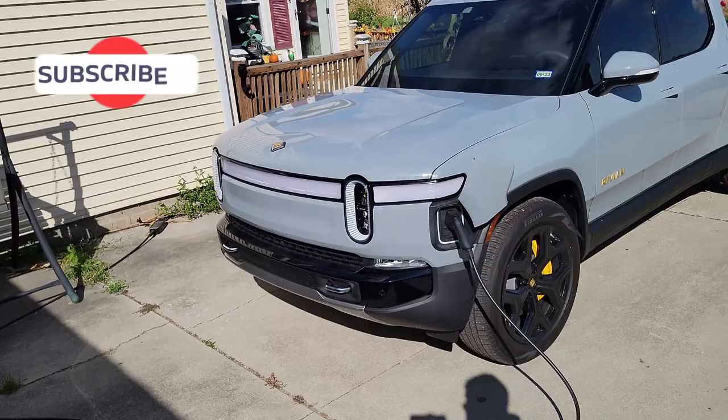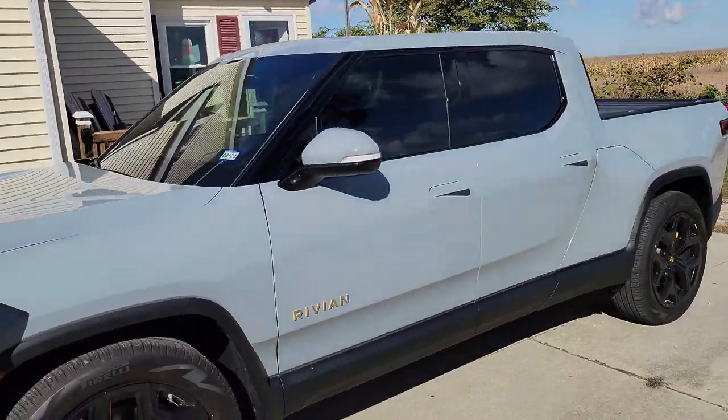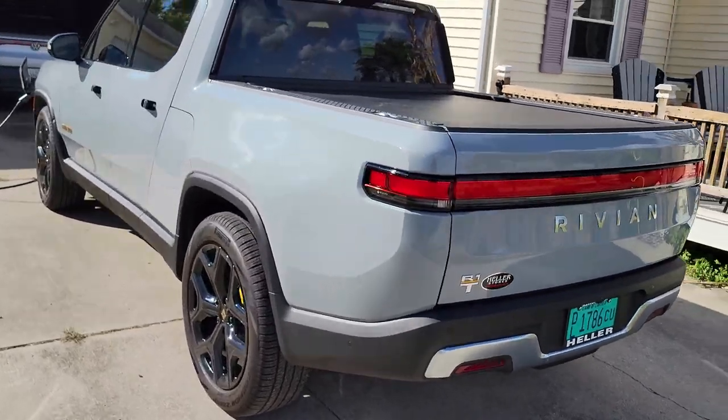We are back home now and there's the Rivian behind me. Got it plugged in for about 20 minutes before we leave. We're going to get this thing loaded up — we're making a drop-off at the Goodwill, dropping my wife off at physical therapy, picking up some groceries, and just doing normal everyday things. That's what we all want to know: what these EVs can do as a daily driver, not just traveling on the interstate.